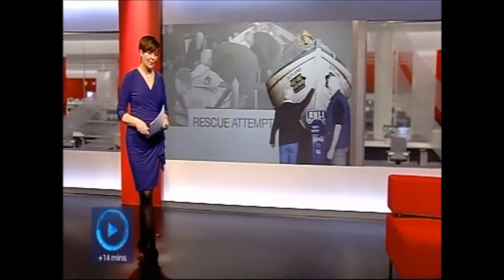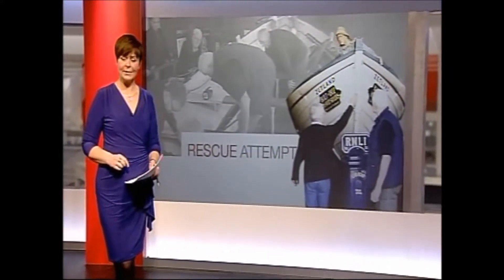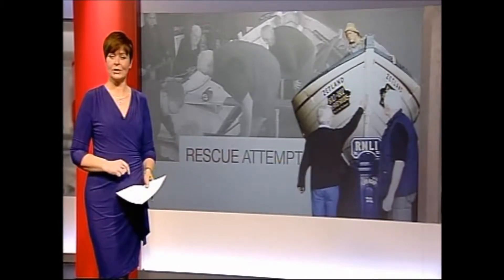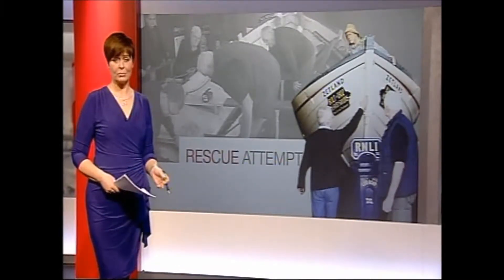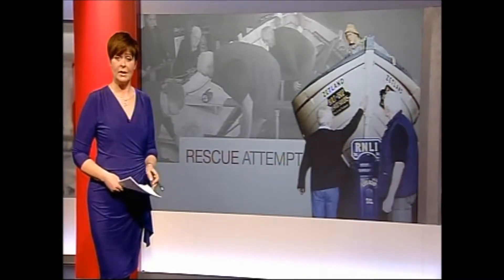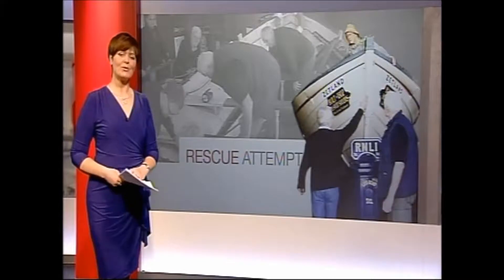It's the world's oldest lifeboat, delivered to the people in 1802 when Redcar was just a cluster of fishermen's cottages. But with some of the timber on the Zetland now rotting, a conservation project started today to preserve one of the most important vessels in maritime history. Stuart Wincott reports.